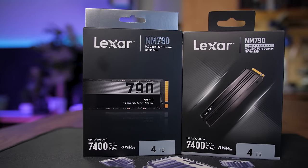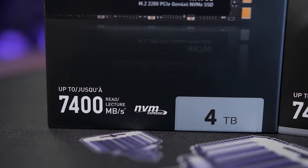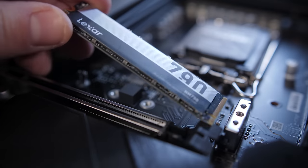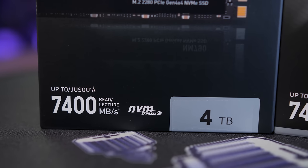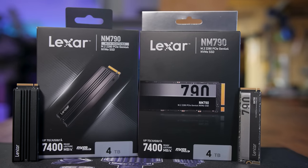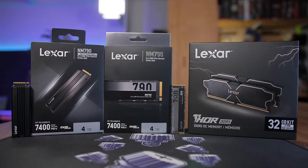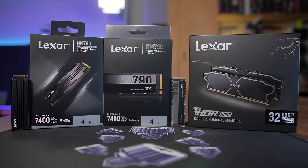Today's video is brought to you by Lexar's NM790 NVMe SSDs, providing lightning-fast storage for the latest generation of gaming and workstation PCs. Featuring a high-bandwidth PCIe Gen 4x4 interface, broad compatibility thanks to the M.2 2280 form factor, and capacities up to 4TB with sequential read speeds up to 7400 MB/s, the NM790 makes no compromises and is conveniently available with or without an integrated heatsink. It's also a perfect pairing for Lexar's stable, reliable, and efficient Thor OC DDR5 memory kits, so click the sponsor link in the description for more.